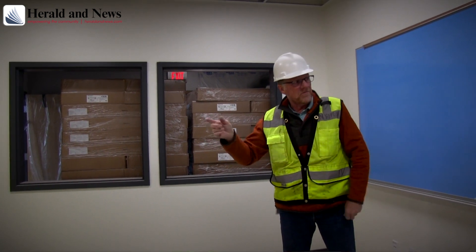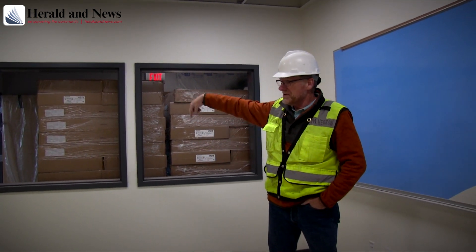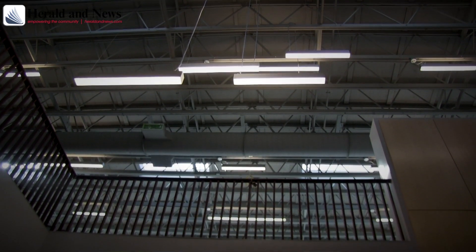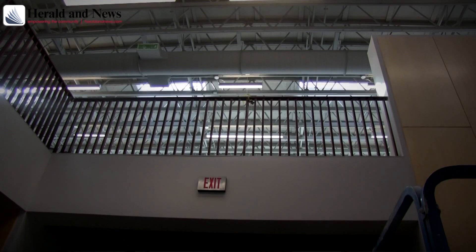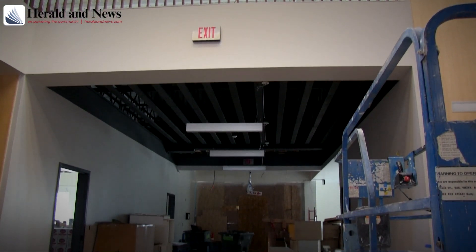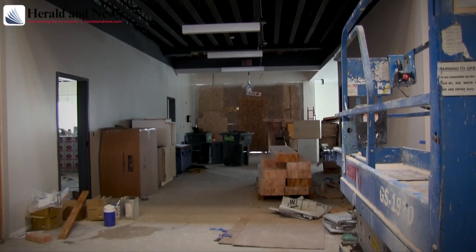So that's where we're at right now. We're looking at full completion and the school district moving in this summer. New furniture will be delivered in June, along with the TVs, and students will be able to move into the academics building at the end of August.